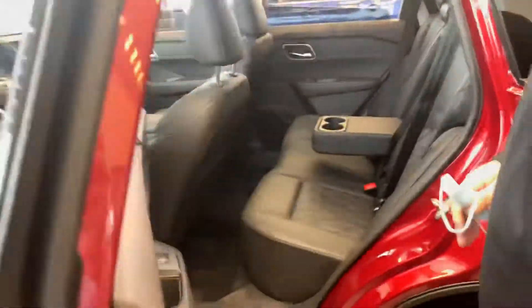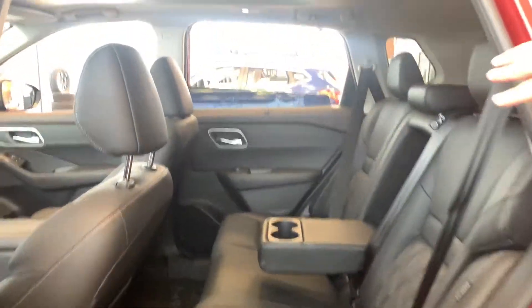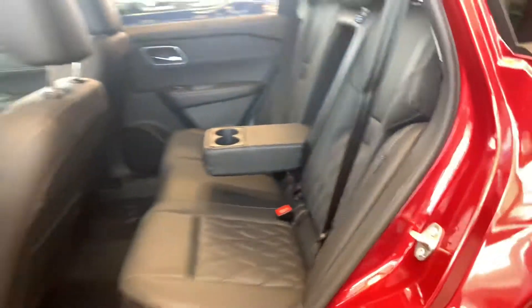In the back here, as you can see, these doors open super wide at a 90-degree angle, making getting in and out a lot easier. Heated seats in the back here as well. And of course, these seats do recline.